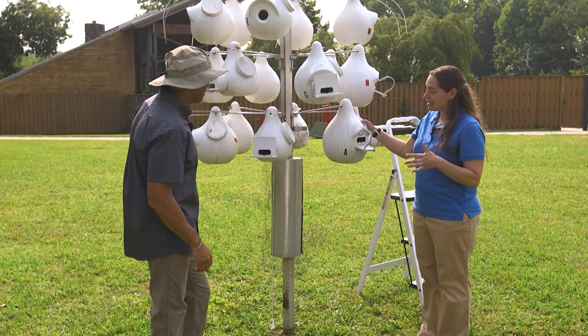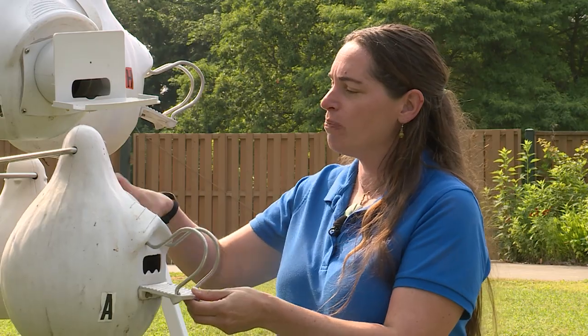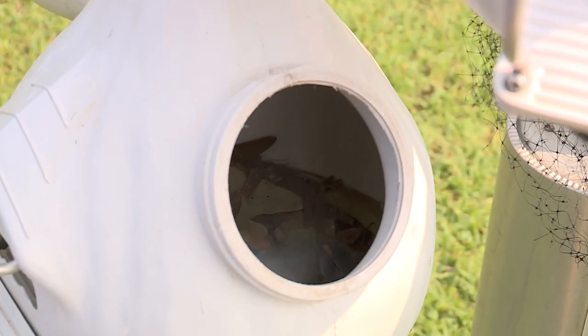So the first thing when we're checking the gourds: never look in the hole. If there's still a bird in there, it's coming out right at your eye. So we've got nice access on the side. We're just going to open this side up and sure enough, we've got something in there.